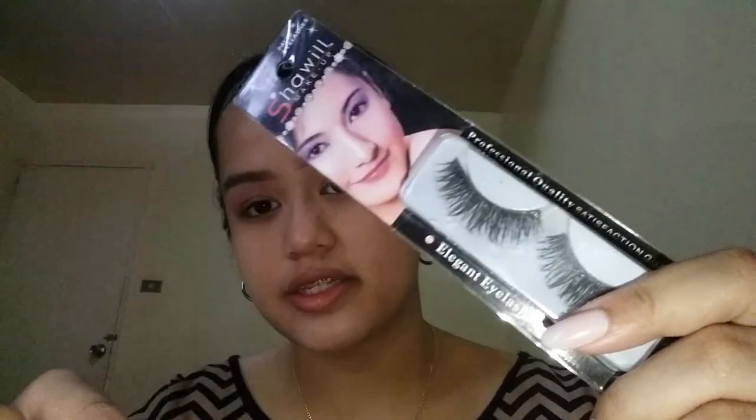Next, we're going to apply eyelashes — of course, dramatic lashes will really bring this look together. I'm using these Shawil false eyelashes. I'll put them on and be right back. Okay, we're done with our eyelashes.